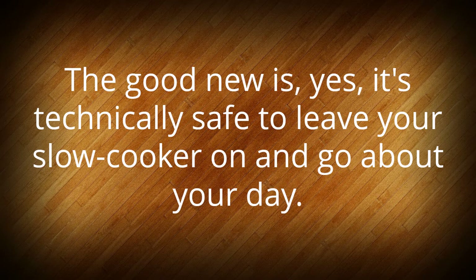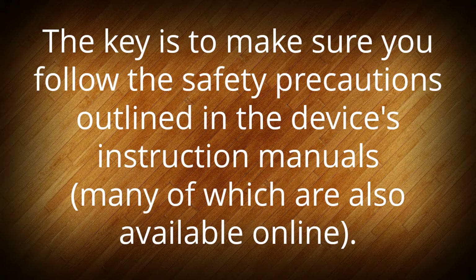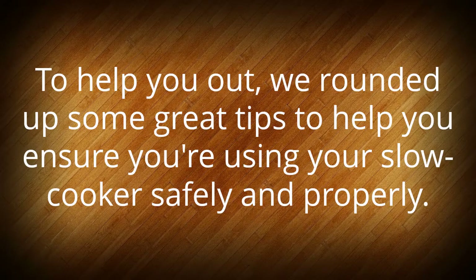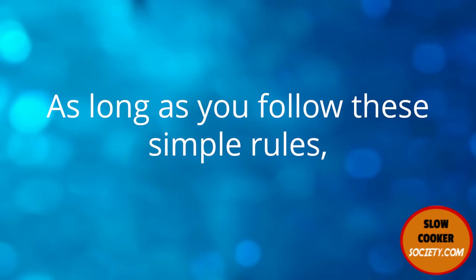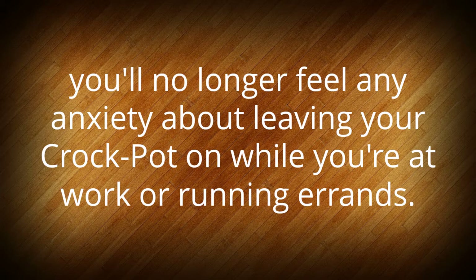The good news is yes, it's technically safe to leave your slow cooker on and go about your day, as long as you are using the appliance correctly. The key is to make sure you follow the safety precautions outlined in the device's instruction manuals, many of which are also available online. We rounded up some great tips to help you ensure you're using your slow cooker safely and properly. As long as you follow these simple rules, you'll no longer feel any anxiety about leaving your crock pot on while you're at work or running errands.